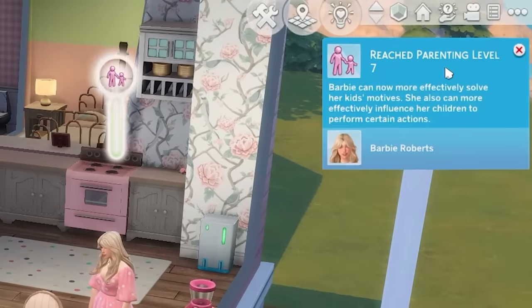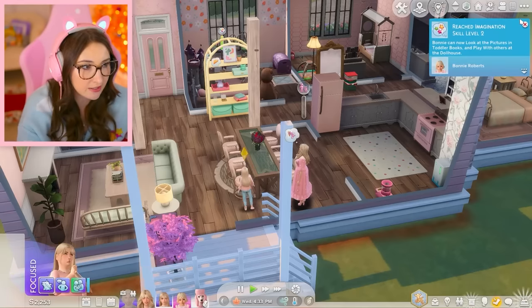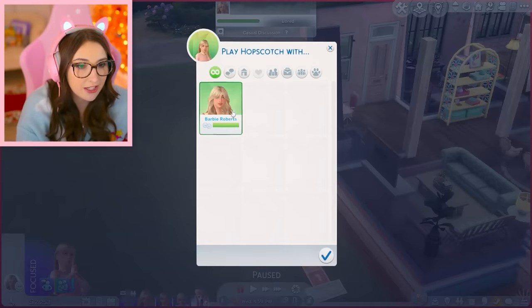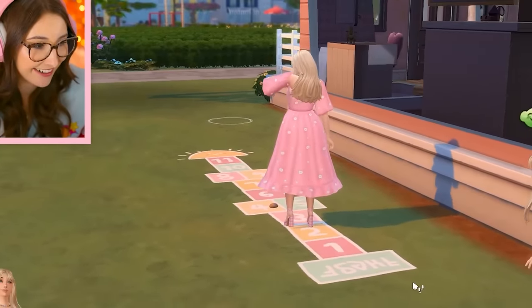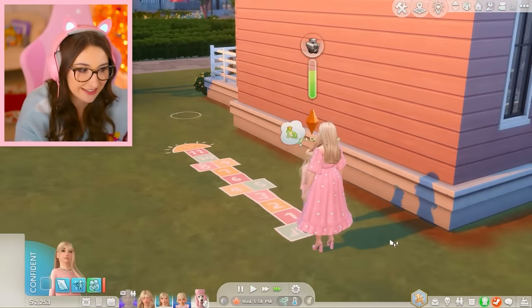Come on parenting skill. Yes — she can effectively influence her children to perform certain actions. Homework complete. I feel like they like never talk, but their relationship is freaking popping off though. They can play hopscotch together — wait, that's cool. In her heels? Barbie. Go, go, go, go. Love's wake up time. How is she stinky? Dude, everyone in this family gets stinky so fast.